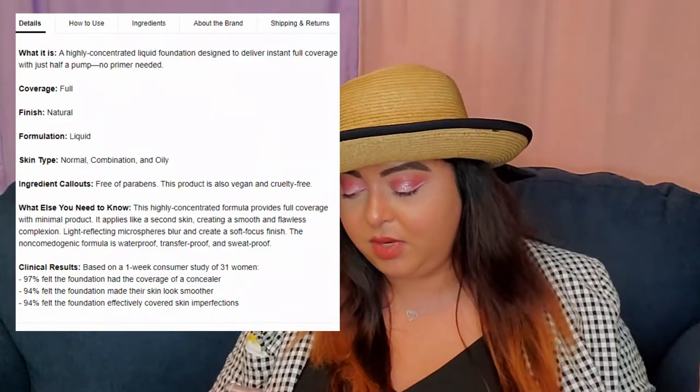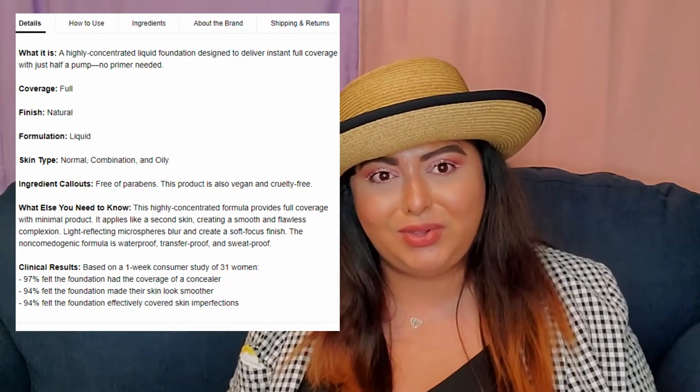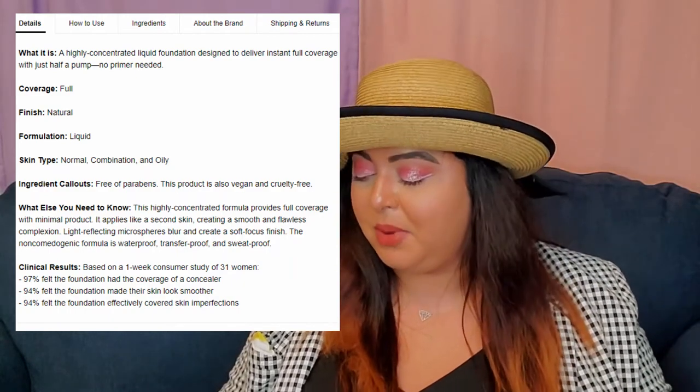Now let's go to foundations, because I have a bunch I really want to try. One is from Hourglass — I'd love to try the Hourglass Vanish Seamless Liquid Foundation. It's a highly concentrated liquid foundation designed to deliver instant full coverage with just half a pump, and no primer needed. I really want to try this foundation and I might grab it. Right now it's $56, and I've never paid that much for a foundation. But it promises so much — full coverage, natural finish. It's like the magic foundation.